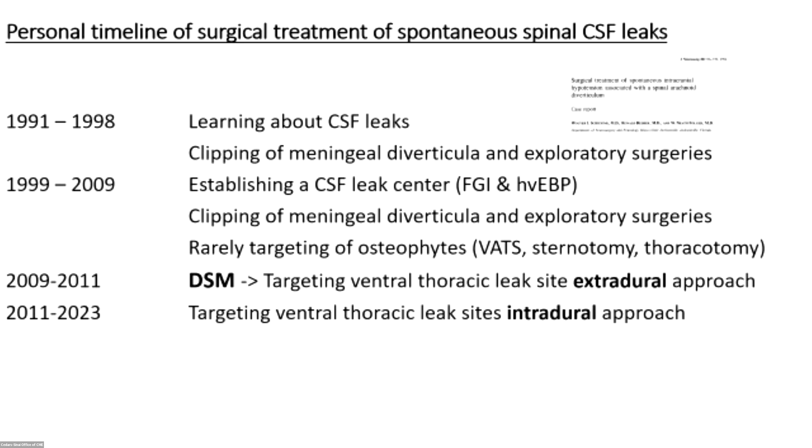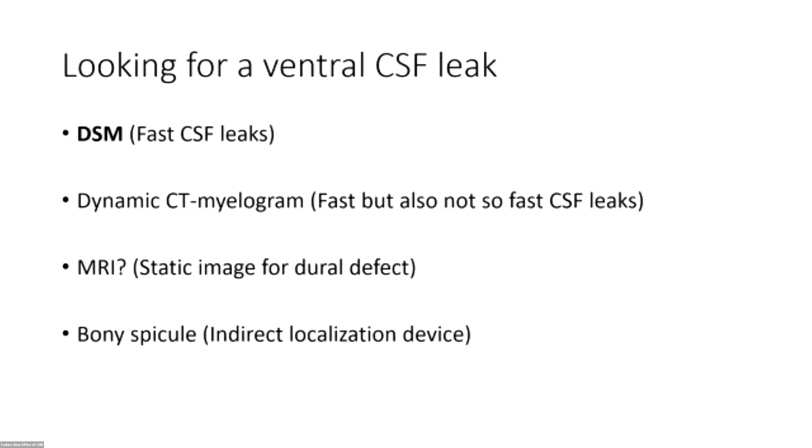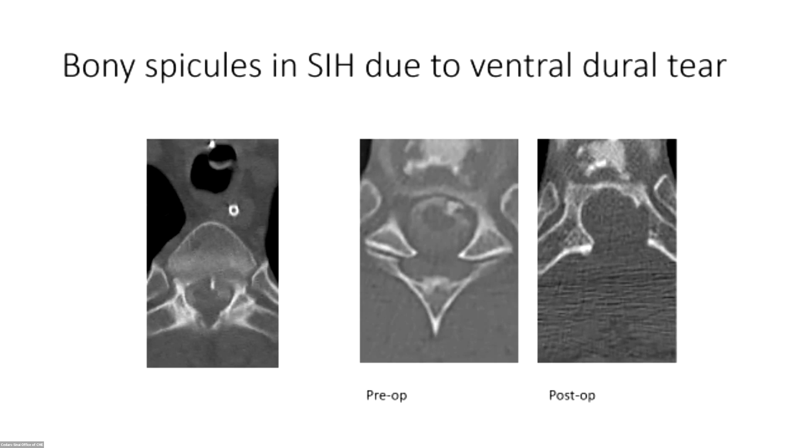In summer 2011 I started doing it purely through an intradural approach. For finding the exact site of the leak, we use DSMs a lot, though you can't really keep that in for more than one or two minutes. You can also use dynamic CT myelogram, or high-quality MRI where you might actually see the dural defect in front of the spinal cord. A bone spur can be helpful, but as I'll show you, that's often not actually where the leak is.